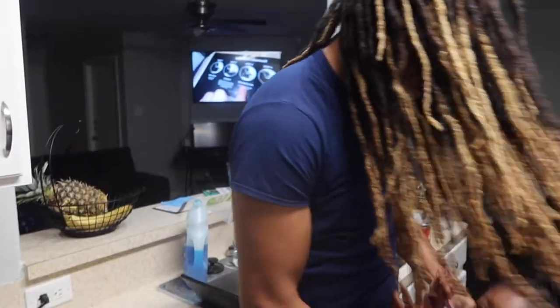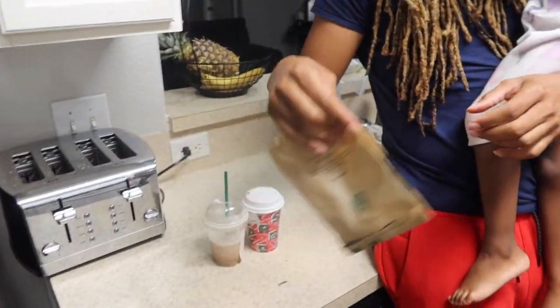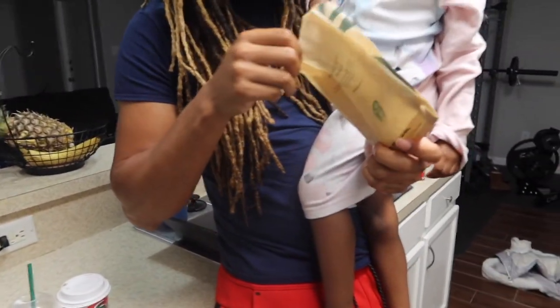We're about to head back to the house and I'm going to have Elliot try these out and get his reaction. Alright, we're back at the crib! I told him I was gonna have him try it out and taste it — so that's the reindeer cake pop.